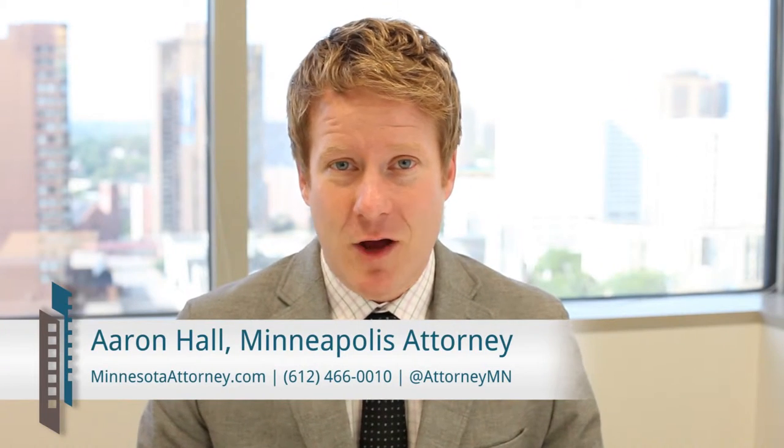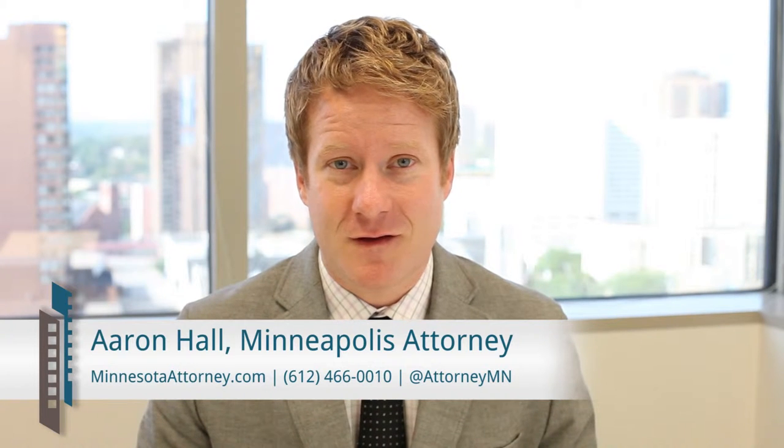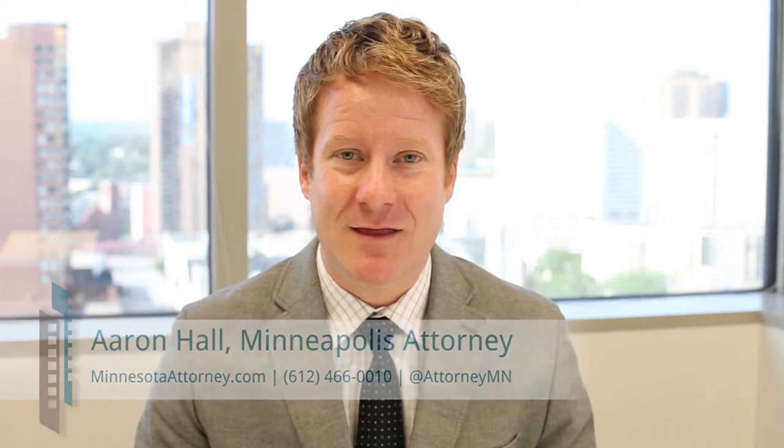Clients often ask me whether an LLC can be taxed as an S Corp. The answer is yes. All you have to do is fill out IRS tax form 8832.